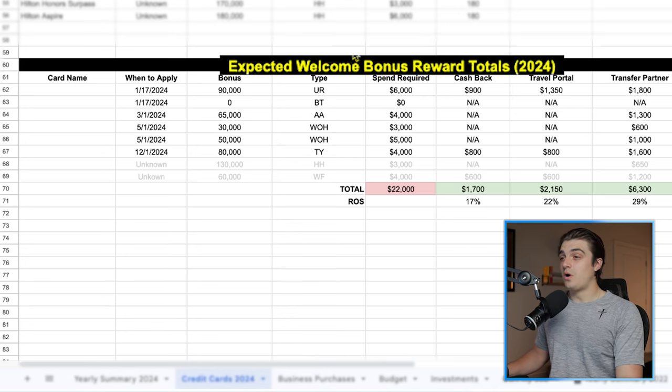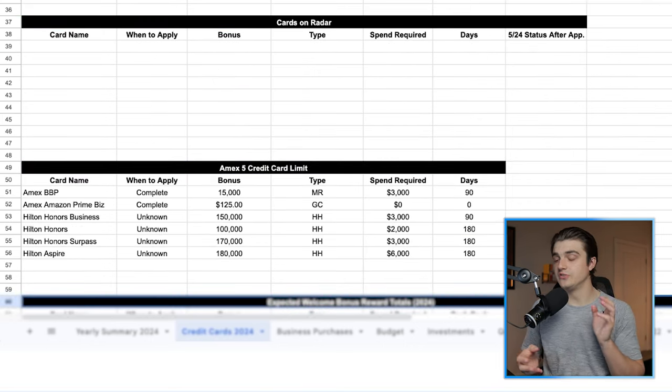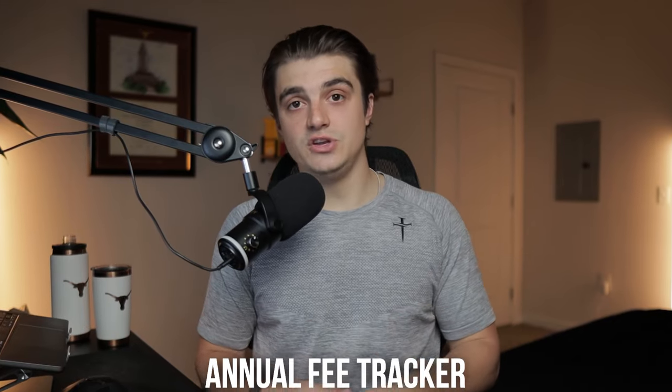And then on the bottom here, I have my expected welcome bonus reward totals for the year. We'll come back to this one in a little bit as well after we get the roadmap done, because this is basically the roadmap extended into seeing how much value I'll get from my spending in that year. The spreadsheet linked in the description will also give you a referral tracker, a table for total points earned in the year, and an annual fee tracker that helps me to see basically if I'm getting to the point where I'm having way too many annual fees and need to downsize my setup at all.